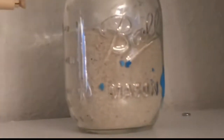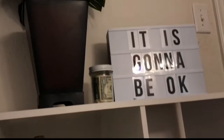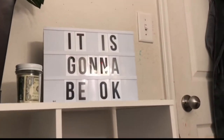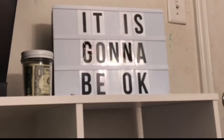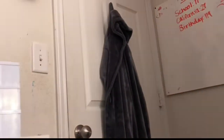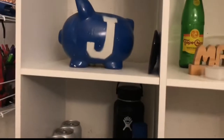Then we have sand from Saint Martin, this plant from Home Goods, a jar filled with money, and this sign that's supposed to glow but I don't have batteries in it. It says 'it's gonna be okay' right by my door so it's a healthy reminder when I wake up. And a piggy bank my aunt made for me.